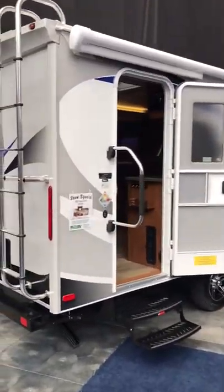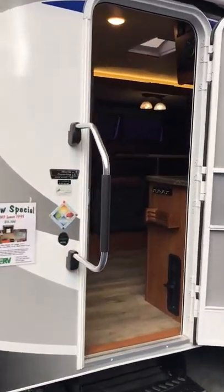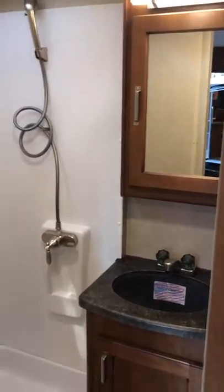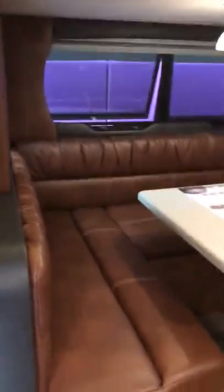Onto the most popular one on the market, the 1995. We've got this huge entry closet. Bathroom in the rear. Another one with the roadster interior.